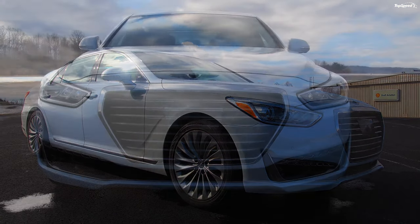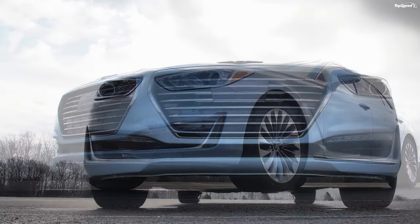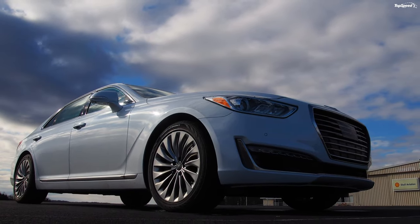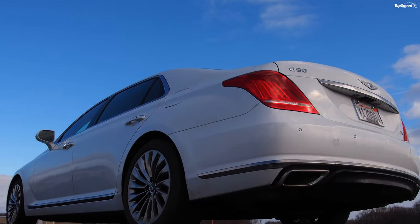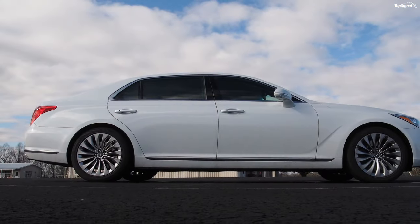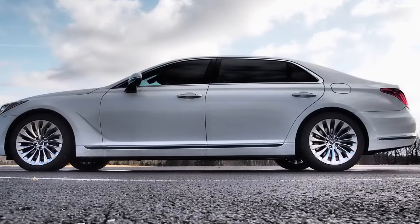The 2018 Genesis G90 5.0 Ultimate Driven. Genesis has wowed a lot of folks with its full-size luxury sedan, the G90, including me. Competing in the space occupied by titans of the industry such as the Mercedes-Benz S-Class and BMW 7 Series can't be easy. Buyers in this segment can be very demanding — they want space, power, and luxury appointments. The G90 delivers on all those, and does so at a much cheaper price point than its European rivals.